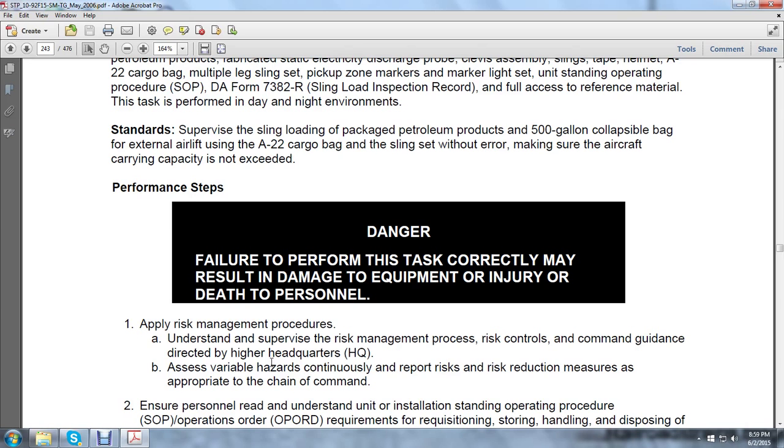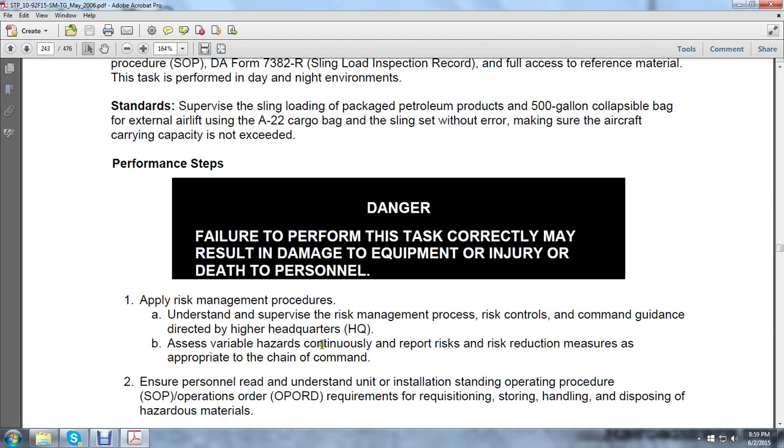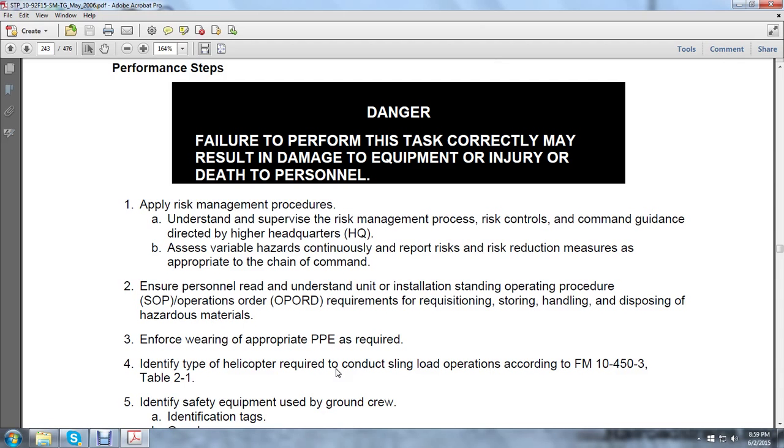Access variable hazards and continuous report risk, and risk reduction measures appropriate to the chain of command. Ensure personnel read and understand installation standard operation procedures and operation orders requirements for requisition, storing, handling, and disposing of hazardous material. Enforce wearing of appropriate protective personnel equipment as required.